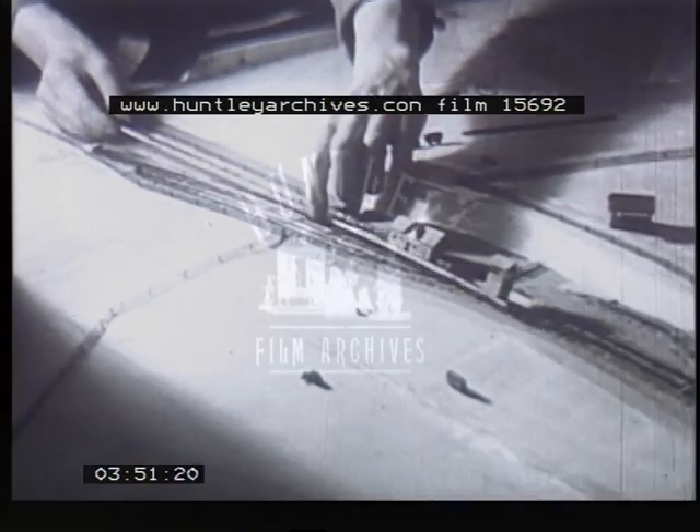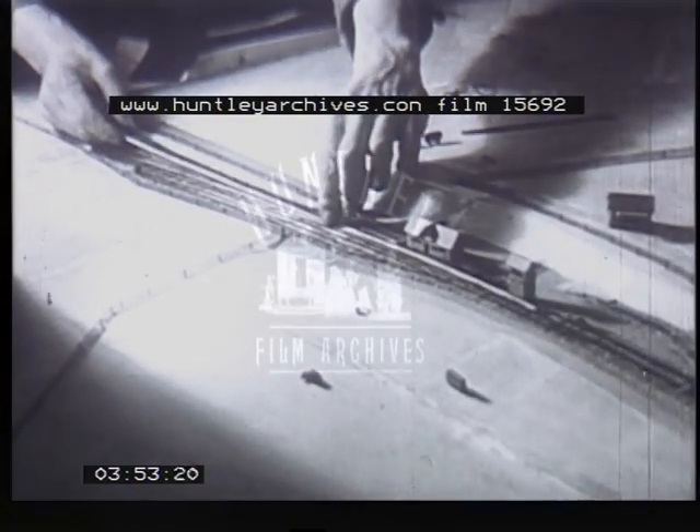Believe it or not, the miniature Fawley station was made out of bits of old office files, cut up and glued together.